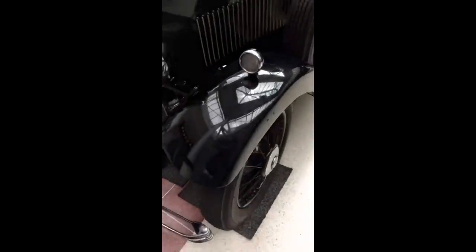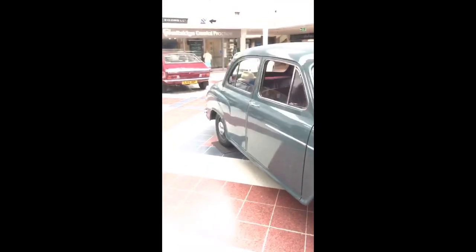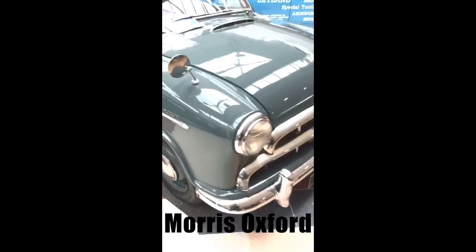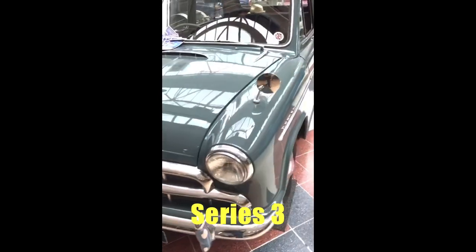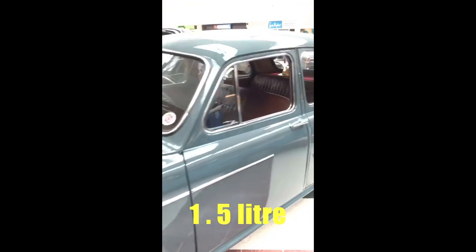This is a Morris Cowley, a Series 3, 1.5 litre, built in 1958.